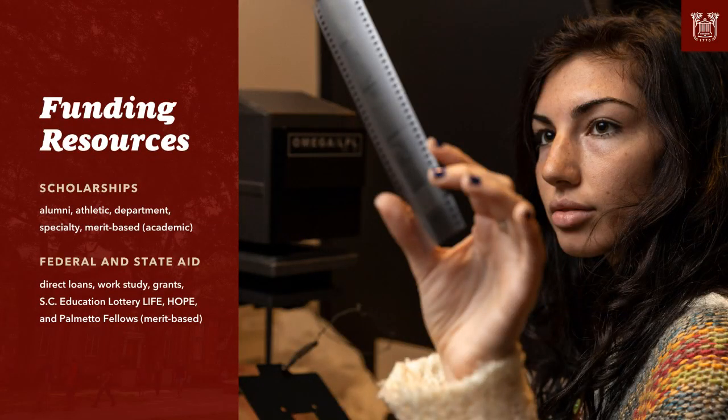Regarding funding resources, a reminder for our South Carolina residents: although we are test-optional, for LIFE and Palmetto Fellows scholarships you still need to submit your test scores separately from your College of Charleston application. For students who did submit scores, your final high school transcript will also be needed for South Carolina scholarship money.